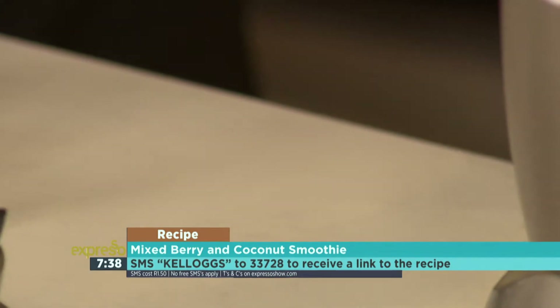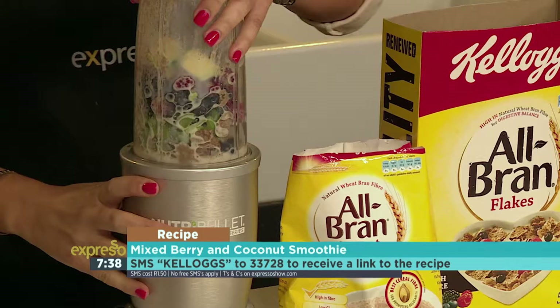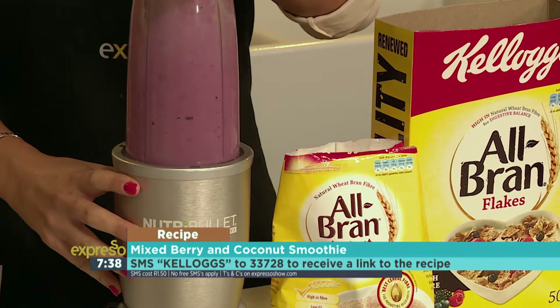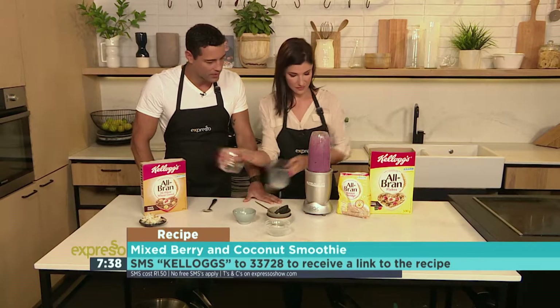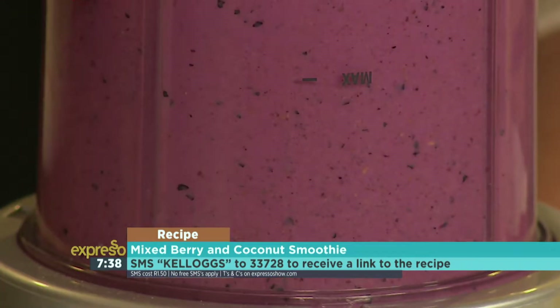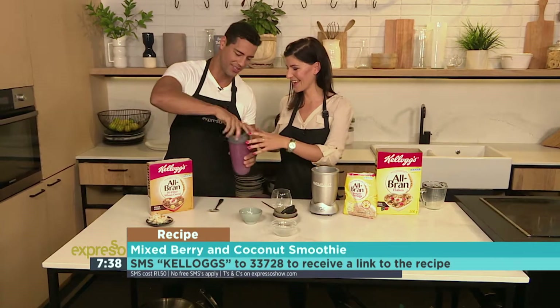Make sure the lid is on tight. Just mix it up. Here we go. Alright, let's see. Nice colour because of the berries — there we go. So basically you can control the thickness.